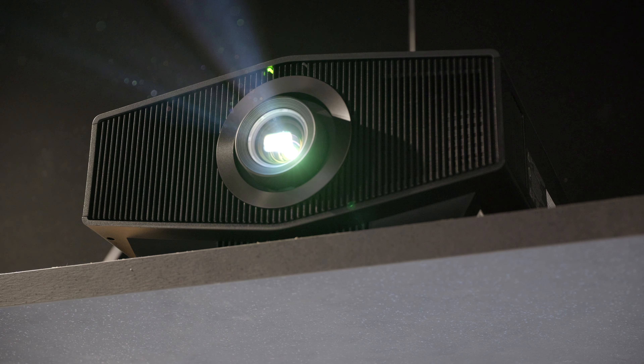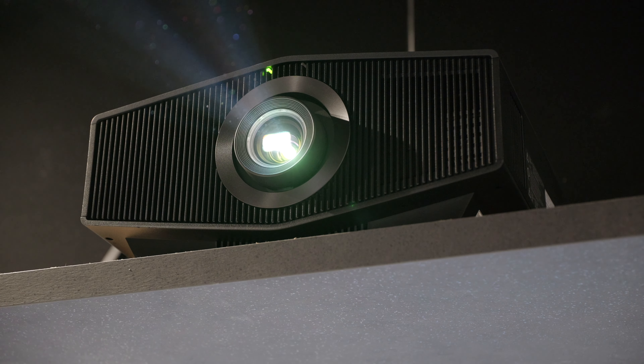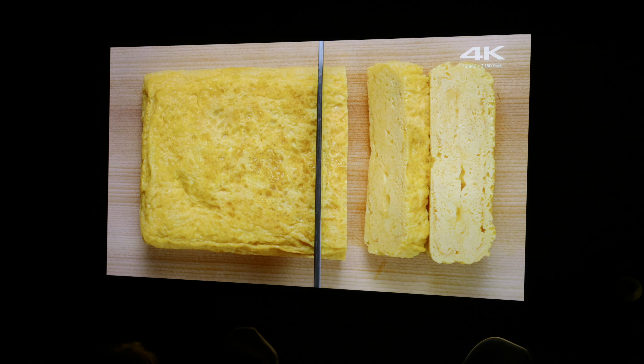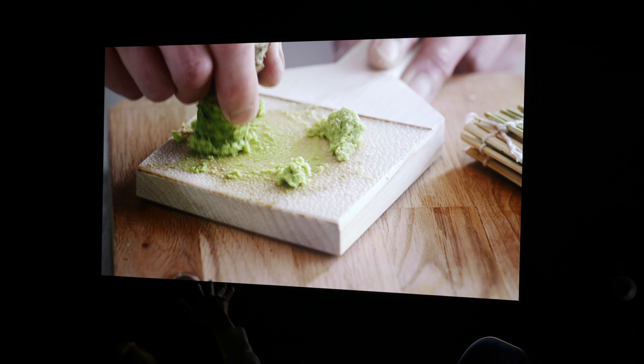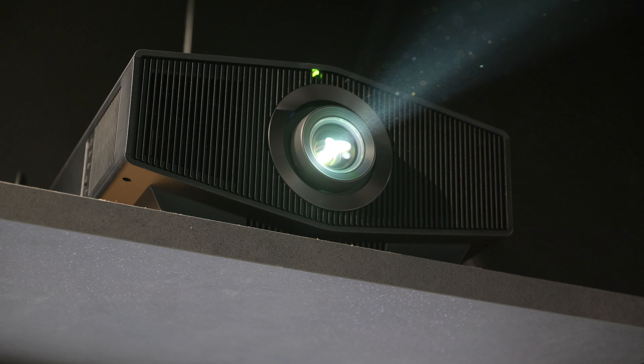Yeah, so in terms of brightness there's a step up from the XW6100 to the XW8100, and that brightness means we can expand on the HDR experience. In media room environments you've got that extra brightness where there's a bit more ambient light. We also have the XR chipset in these projectors, which has come ahead from our previous X1 generation, so all of that picture processing — the XR deep black, XR clear image, and XR dynamic tone mapping — is really optimising that HDR experience.